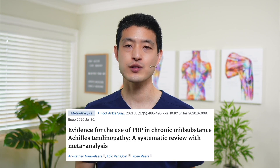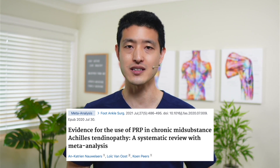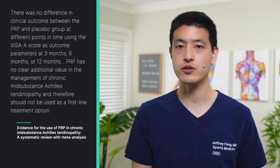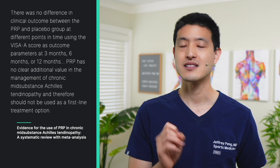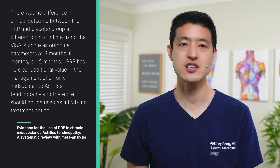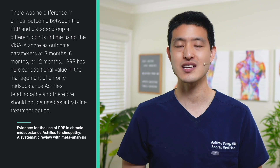This study is a systematic review and meta-analysis looking at the use of PRP for chronic mid-substance Achilles tendinopathy. Their results showed that there was no difference in clinical outcome between the PRP and placebo group at different time points using the VISA-A score at 3 months, 6 months, or 12 months. The authors concluded that PRP has no clear additional value in the management of chronic mid-substance Achilles tendinopathy and therefore should not be used as a first-line treatment option. So in my clinical practice, I've actually stopped recommending PRP injections for Achilles tendon injuries unless someone really is adamant about trying everything possible to avoid surgery.